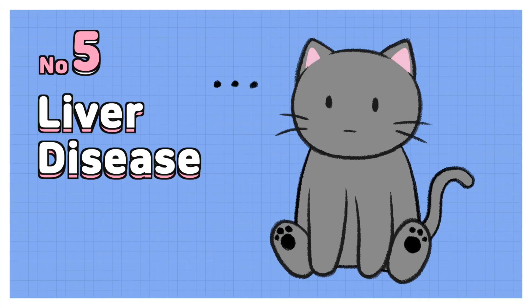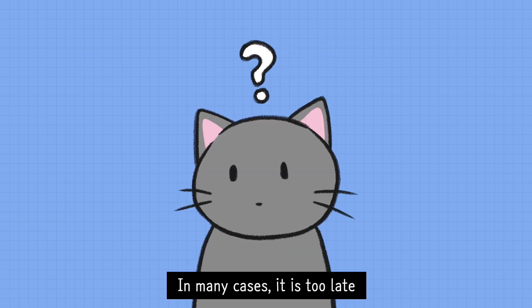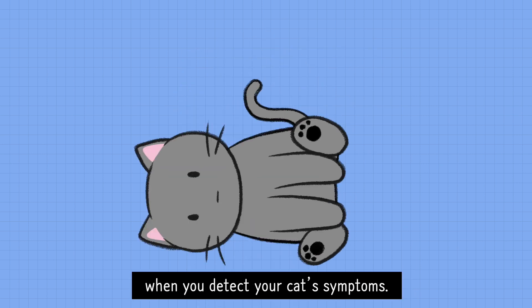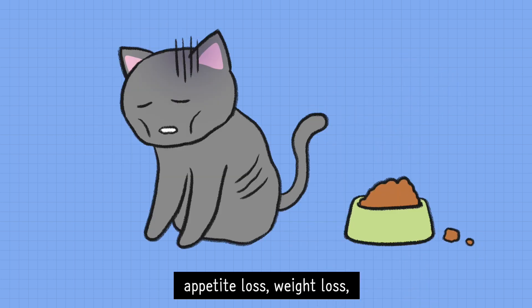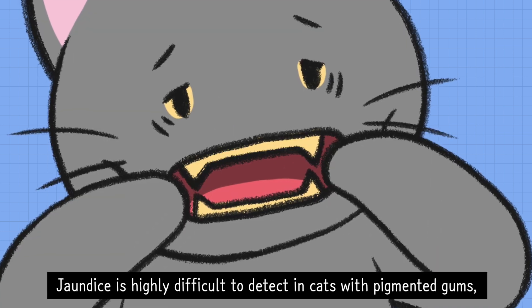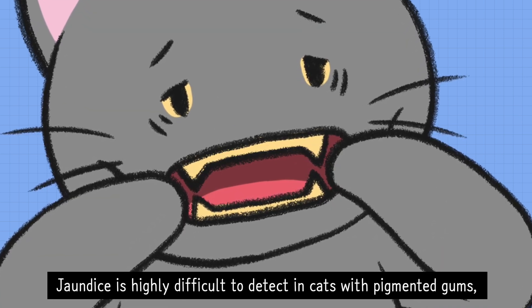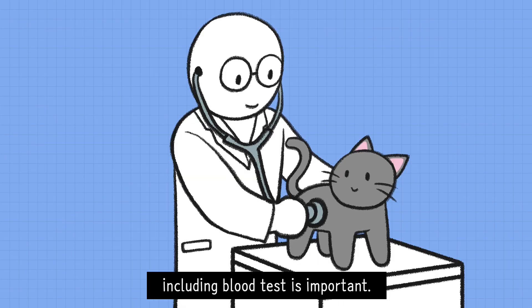Number 5 – Liver Disease. Liver damage is known to be a silent killer. In many cases, it's too late when you detect your cat's symptoms. Symptoms of liver disease include appetite loss, weight loss, and yellowing of the gums. Jaundice is highly difficult to detect in cats with pigmented gums, so regular health checkups including blood tests is important.